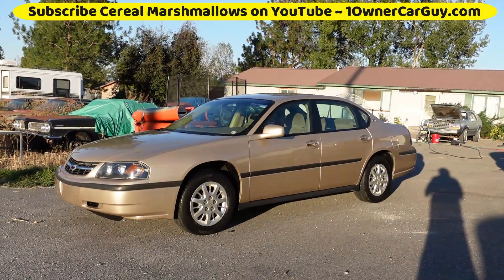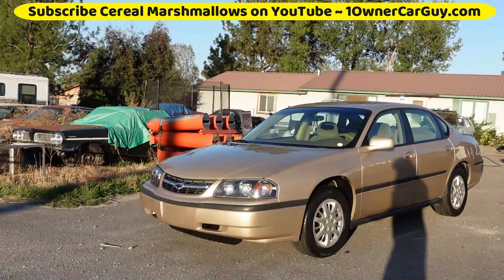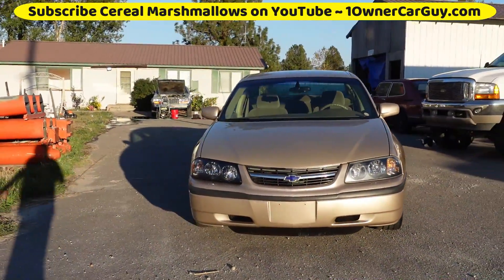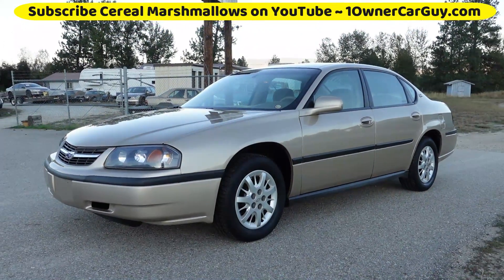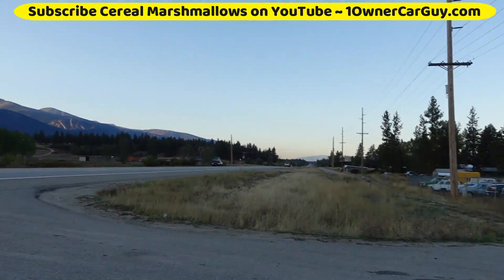I'm going to try and get a little bit of video without my shadow in it too much. This car is gorgeous — like new is not, there's nothing like new, but this thing is as close as you're going to find. It is a sweet 2000 Chevy Impala. One Owner Car Guy, OneOwnerCarGuy.com, and I'm out here by the highway. Beautiful night.